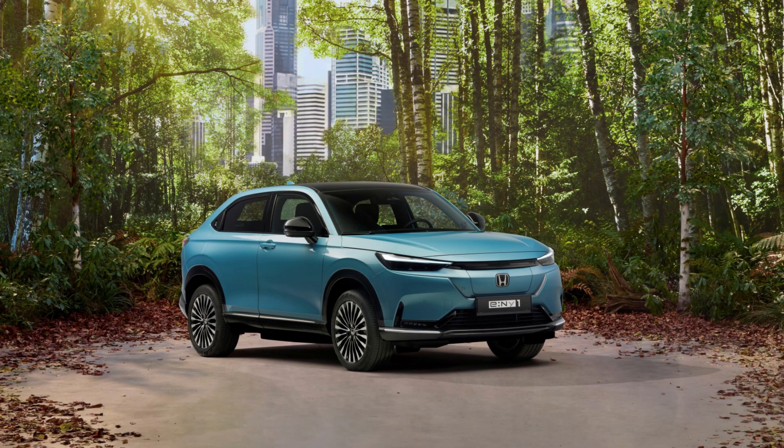Honda e-NY1 is a classy electric compact SUV for Europe. Styled like the European market Honda HR-V, the e-NY1 has an all-electric powertrain and a huge 15.1-inch touchscreen.